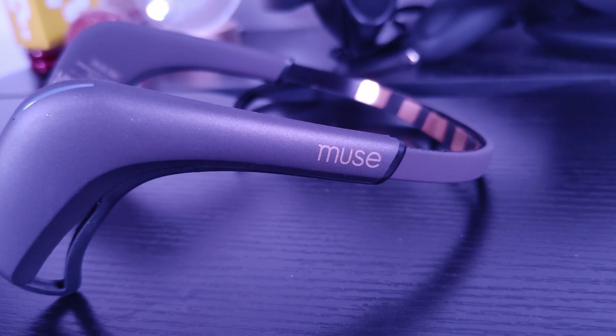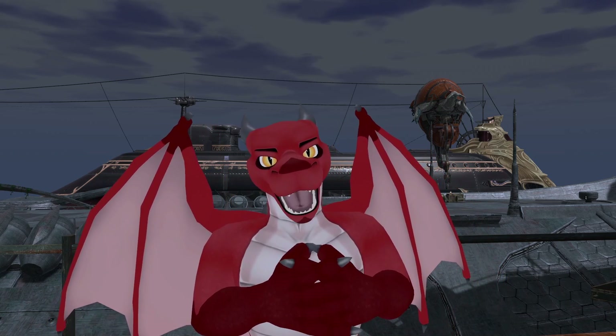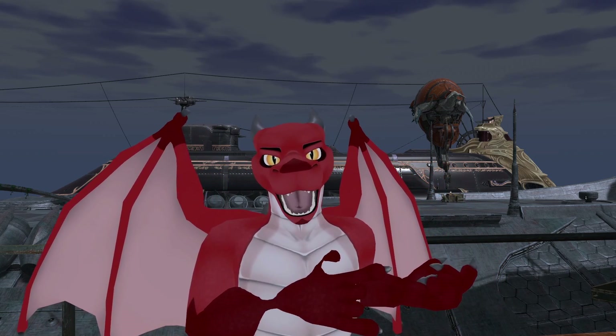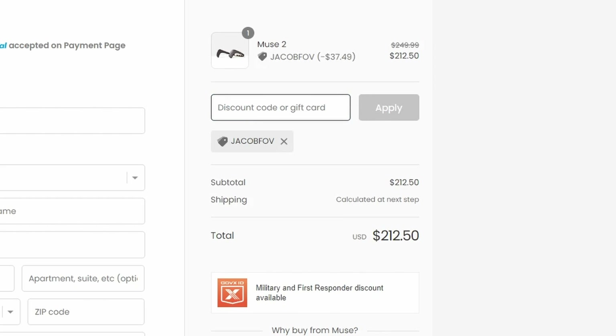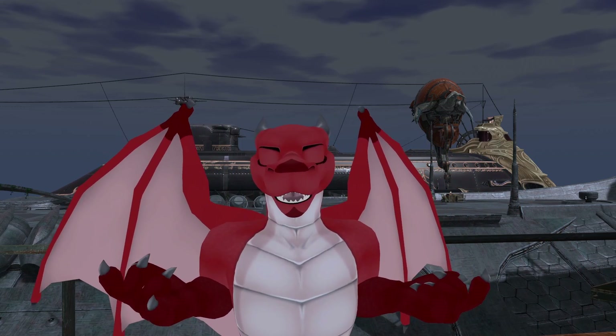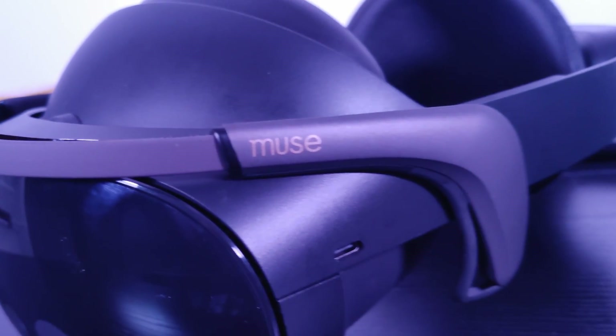This is a Muse 2 headband, an EEG device with seven sensors and a heart rate monitor. What's really cool about it is that it isn't thousands of dollars — it's $250, even cheaper if you use code JACOBFOV at checkout or visit the link in the description. It's also the device that's seen the most use in VR. But what exactly can you do with it?